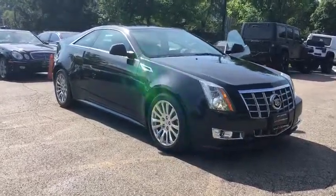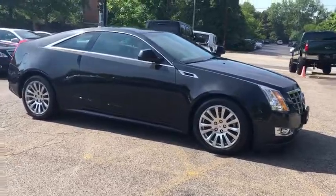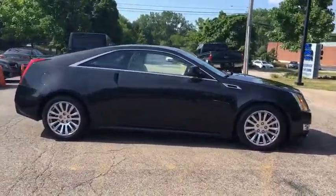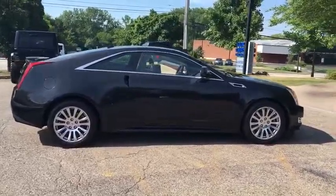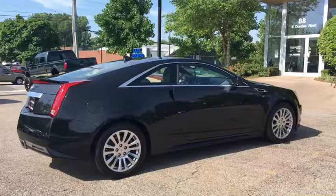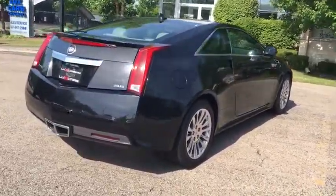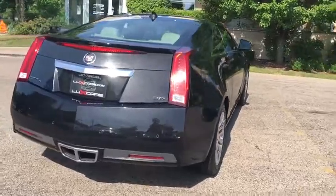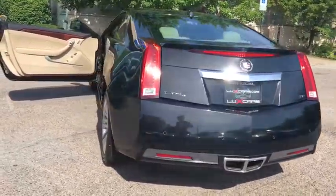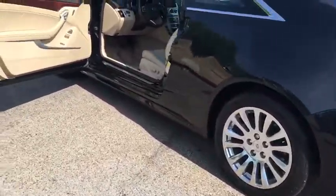One owner, super loaded 2012 Cadillac CTS Coupe AWD Premium Collection. Navigation and backup camera, heated and ventilated seats, power moon roof, Bose sound system, satellite radio, wood interior trim with wood leather steering wheel, blind spot monitor, park distance control, rear spoiler, 18-inch polished alloy wheels. No accidents, no stories.